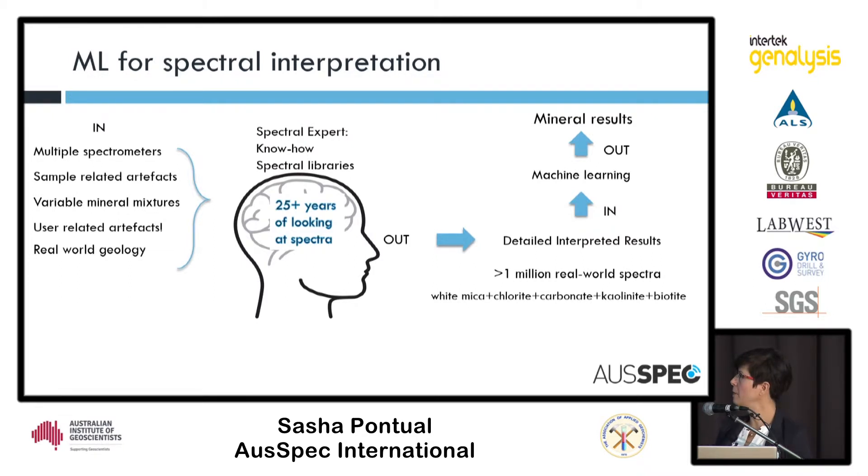Our approach to interpreting the data has been to go to machine learning. We've got a dataset of real-world spectra from geological settings globally, interpreted at a very detailed level with five, six, sometimes more minerals being identified per spectrum. Each spectrum in that million-spectrum dataset has been individually interpreted at the spectral expert level, using know-how and spectral libraries we've developed. That training set has gone into our machine learning system, teaching it how to interpret the spectra and output the mineral results.